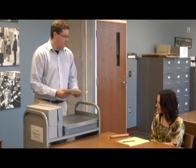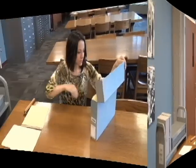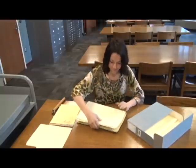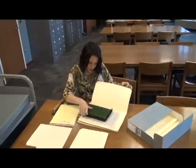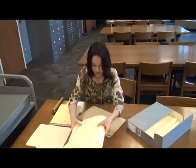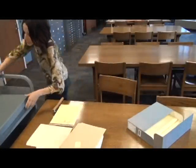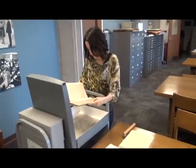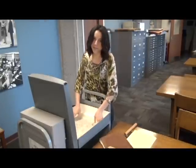Here are your boxes, and here is a copy of the collection finding aid. If you have any questions, please feel free to come talk to me. Good luck with your research. Thank you. This is really an amazing collection. Here are some correspondence from the 1920s, here is an old diary, and in this folder you have some old photographs. Over in this box is an old scrapbook, and here are some maps. This stuff is really going to help me in my research.